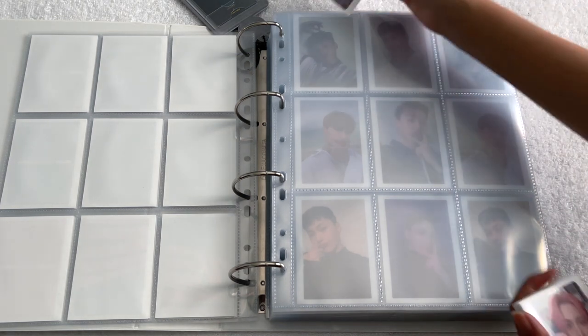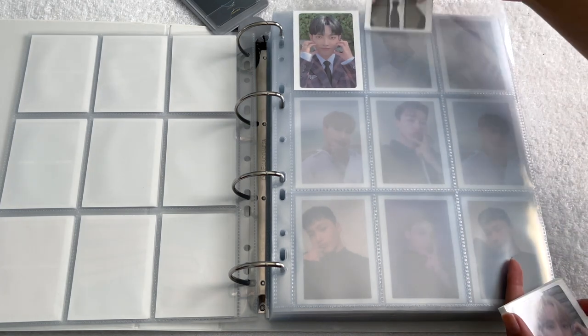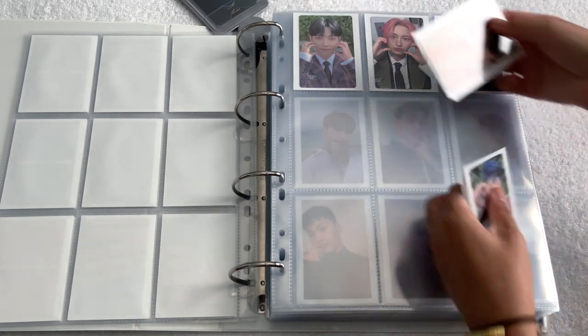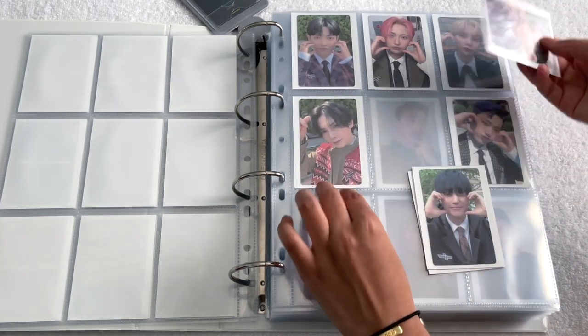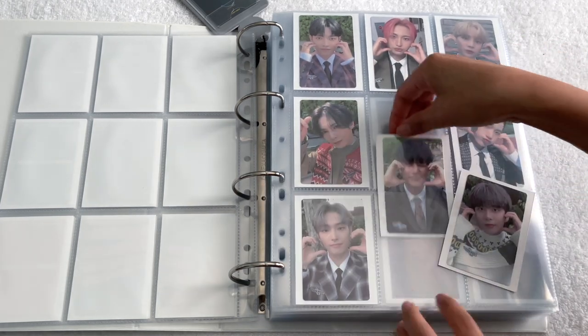The next page is for the one OT8 set I currently have on hand. I didn't really collect many OT8 sets for this era — I think I have about two — but the first one is Apple Music, which I love for their photocard quality. The pictures are my favorite concept and this is also the company I bought from, so I just kind of got all of these anyway.